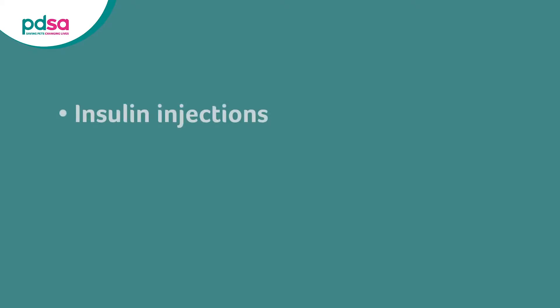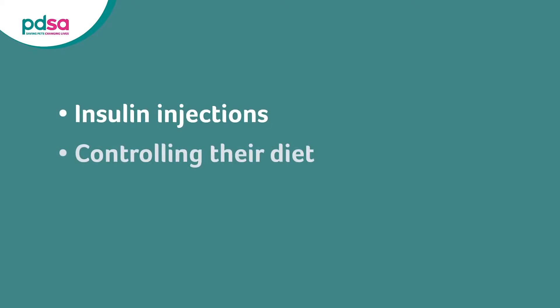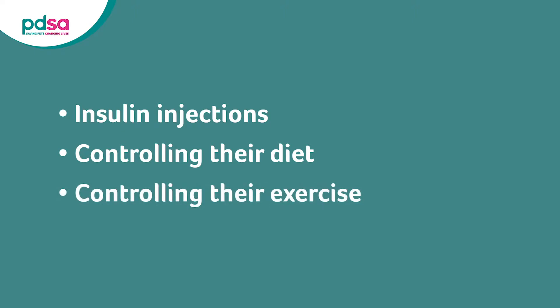We do this by insulin injections, controlling their diet, and controlling their exercise. I will now talk you through each of these one by one.